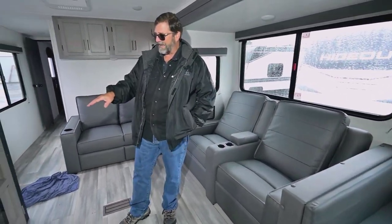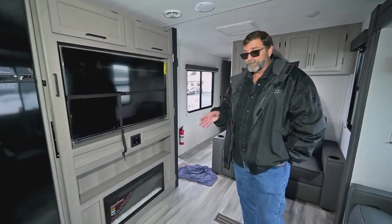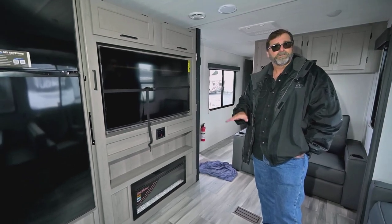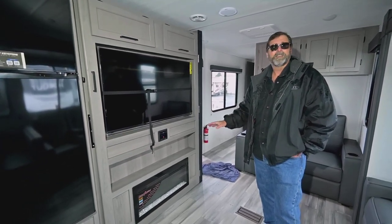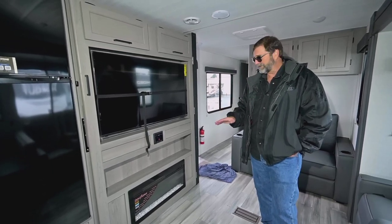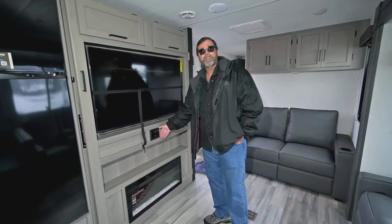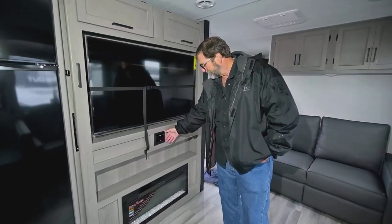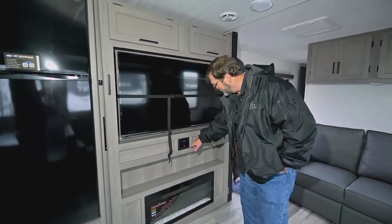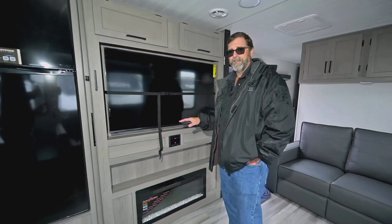This has an electric fireplace. If you're parked where you have electricity, you can really cut down on your propane use. It's quiet, very ambient, and gives you really nice heat — that is a wonderful feature. We also have the media center here. You can use Bluetooth to connect to your audio system, and you can hook in USB and HDMI. You can do all kinds of things with that.